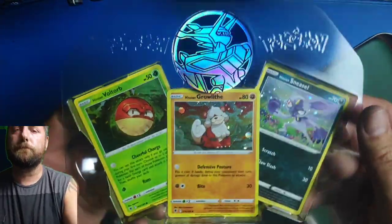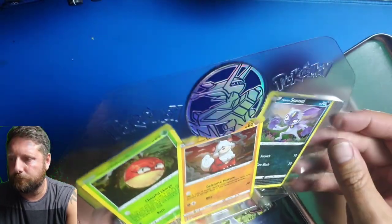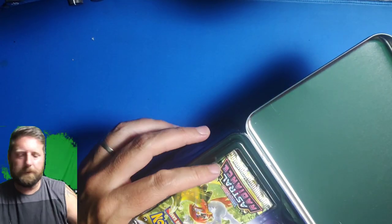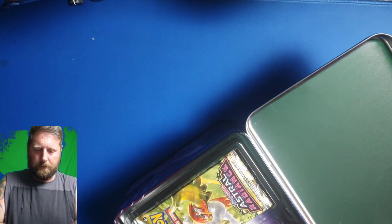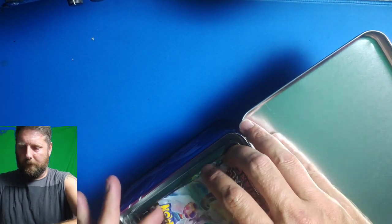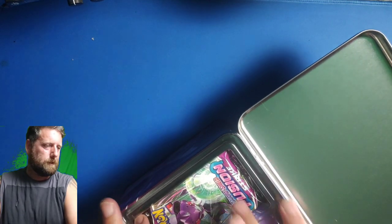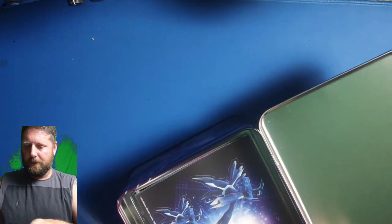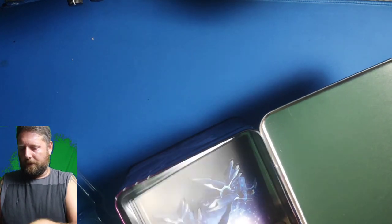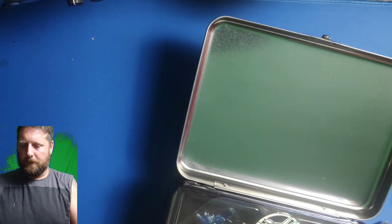Looking pretty fantastic — there you go: Voltorb, Growlithe, and Sneasel. I should be sleeving them up because they look fantastic. You get a flip coin too. We've got two Silver Tempest and some Astral Radiance packs — but no Lost Origins. That is a bit of a swizz. The box advertised Lost Origins, but there aren't any in here, so don't expect to get what you think in the tin. Rather disappointing.